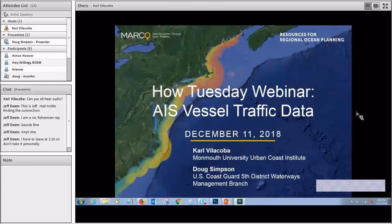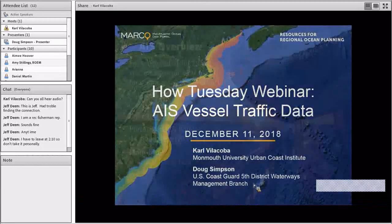While not presenters, Daniel Martin from NOAA and Nick Napoli from the Northeast are on the line in case anyone has any questions that come up about those sites, or if I need to phone in a lifeline for something I'm stumped on. Anyway, to get started, a little bit of background on AIS.